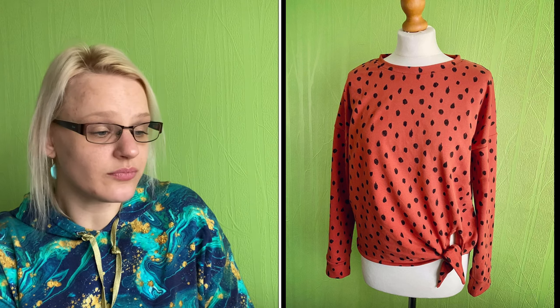Then I made the Jarrah sweater by Megan Nielsen — I did a sew-along for this one as well. I love it and wear it a lot with my high-waisted jeans. It is meant to be a bit cropped and I probably will lengthen it ever so slightly next time, as I have to wear my super high-waisted jeans with it. But I wear it loads.